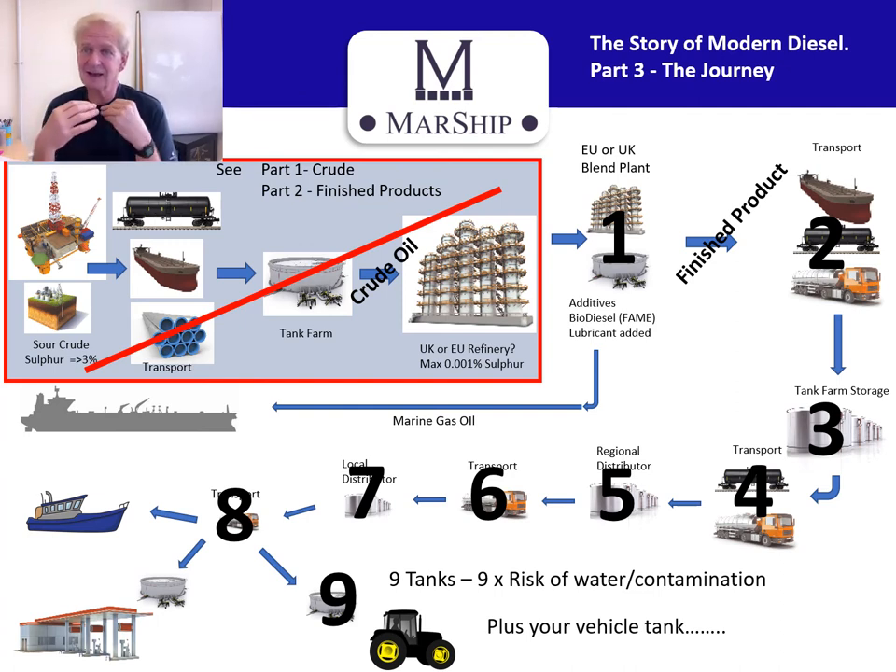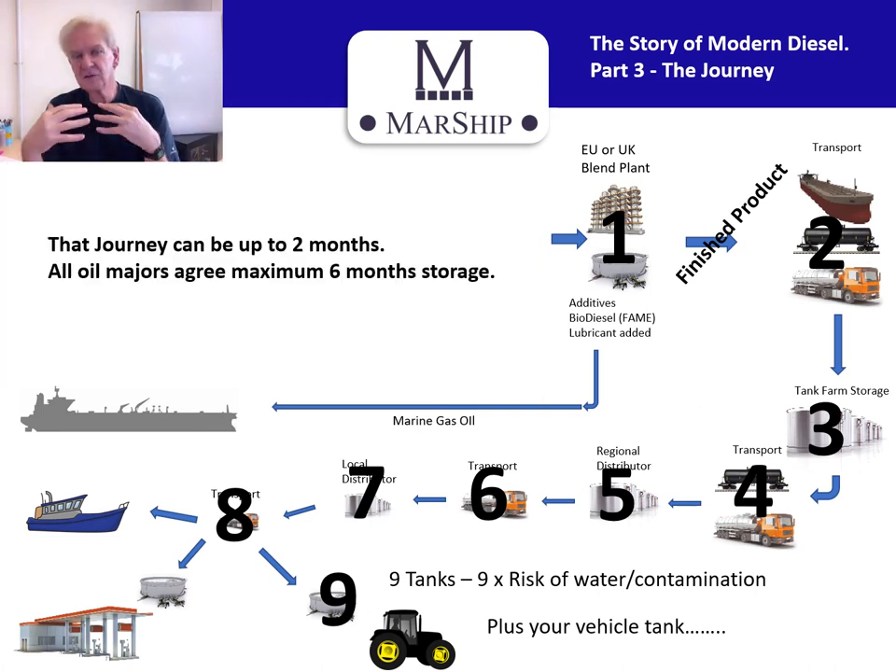Now, I'm often told, 'I always buy my fuel from a reputable supplier.' Good — that's exactly what I would do. But how good are the suppliers further up the chain? Have they done their due diligence? These presentations are about how you can protect yourself. And that journey can take upwards of two months.